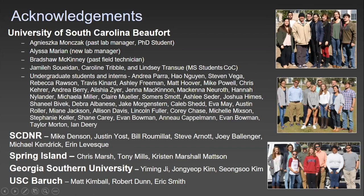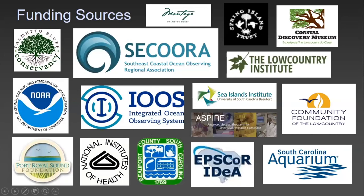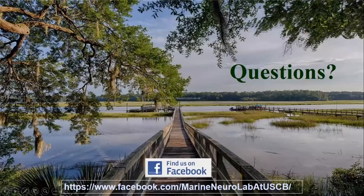SCDNR — Joey's group helps us deploy recorders in Charleston Harbor and Winyah Bay — Spring Island, Georgia Southern University for help with our computational science approaches, and the folks at USC Baruch for help with the Winyah Bay recorder. And of course, all our funding sources over the last 10 years, including Port Royal Sound Foundation, Spring Island Trust, and NOAA's Integrated Ocean Observing System and SACORA.